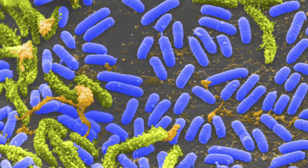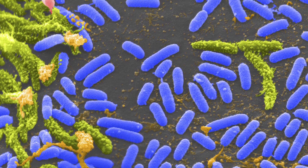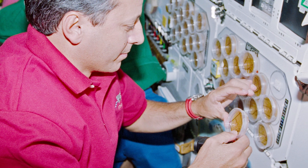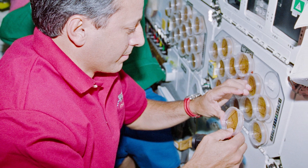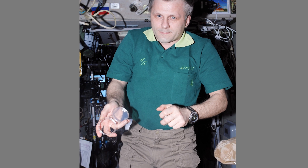Many of these microbes are completely harmless, but astronauts need to keep track of them to make sure that they're not dangerous. Just a few months ago, astronauts would do this by sending samples of those microbes back down to the ground and waiting for scientists on Earth to tell them what was living with them up in space.